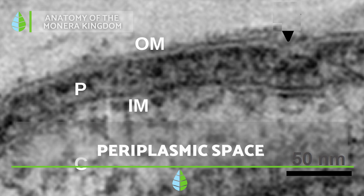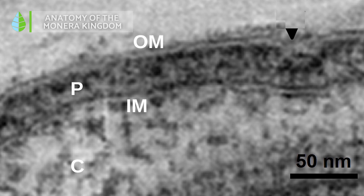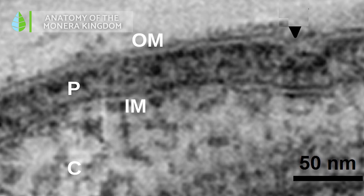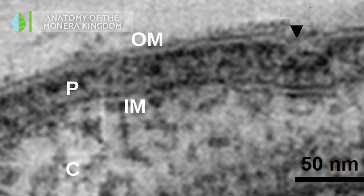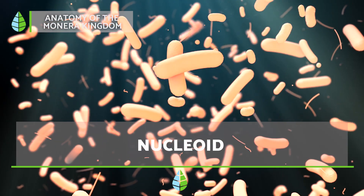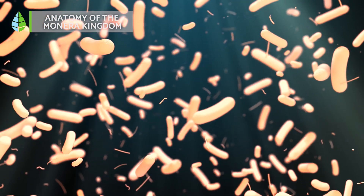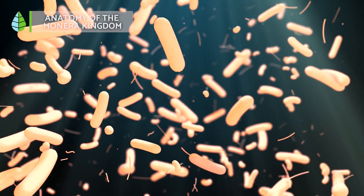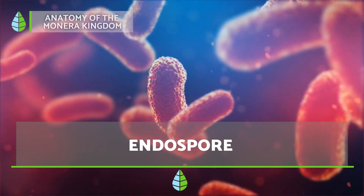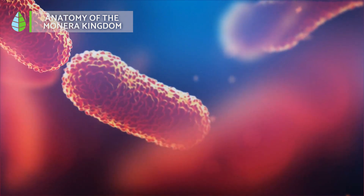Periplasmic space: gram-negative bacteria have a unique space between their inner and outer cell walls called periplasmic space. This space is filled with a special fluid containing digestive enzymes and proteins that help capture and process nutrients for the bacteria. Nucleoid: Monera store their genetic information in a region called the nucleoid. This area appears denser under a microscope, but unlike our own cells, it doesn't have a surrounding membrane.